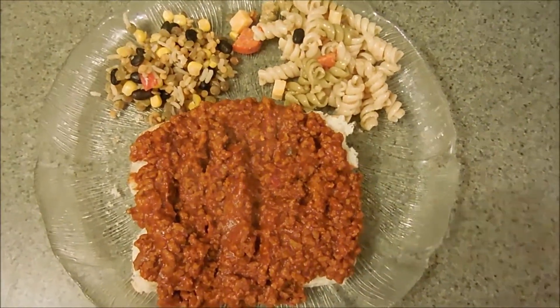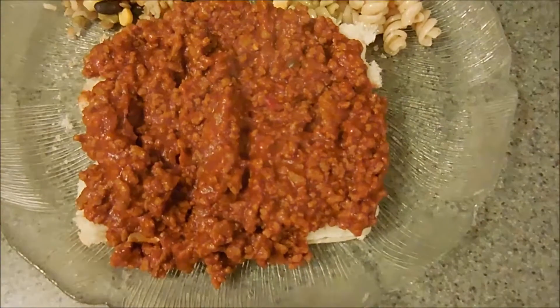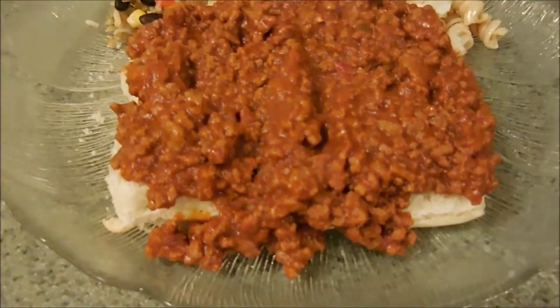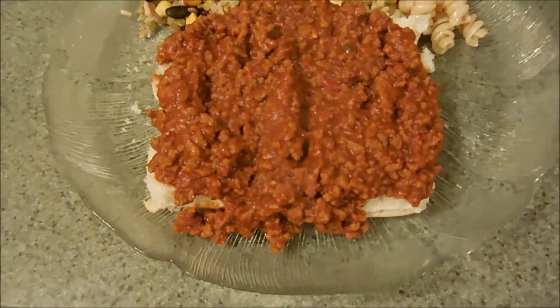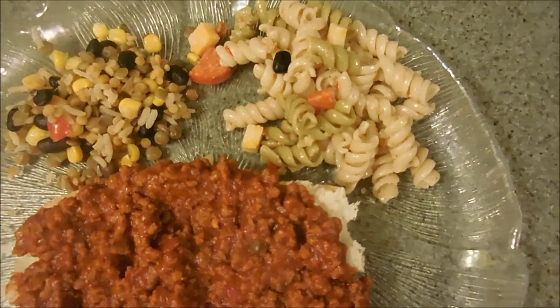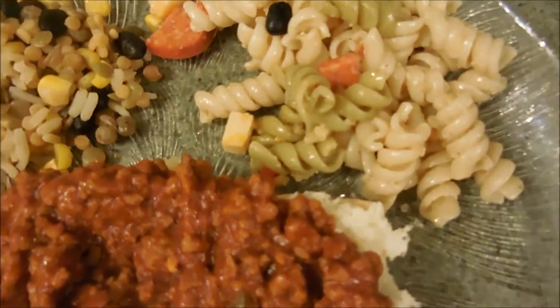All right you guys, for dinner tonight we're having some sloppy joes on some bread that we had left over that I took out of the freezer. I was going to get fresh hard rolls but I figured use what we have. And then I have here some Caesar pasta salad — I added in some cheese and some pepperoni.